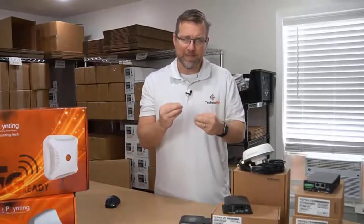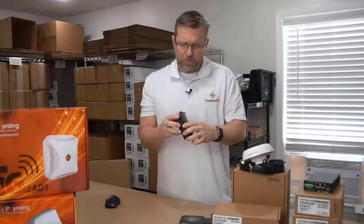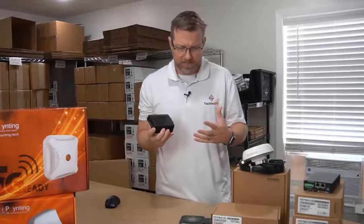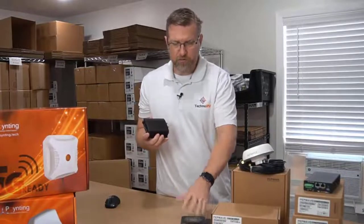The next thing I want to talk about is the strength of one of these PepWave cellular routers. Right out of the gate, they're going to have stronger transmitters and stronger antennas than your standard hotspots. In order to complete a transmission, you need a transmitter to send information out.